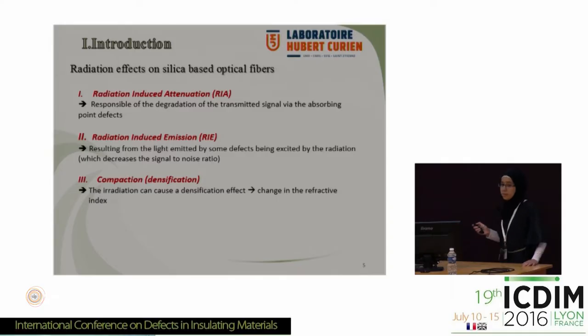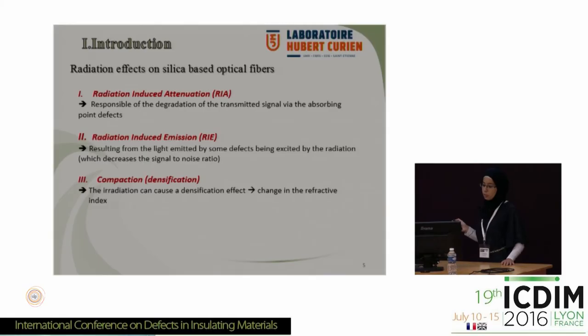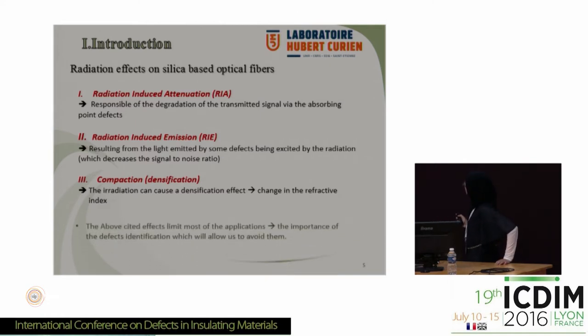When we put these optical fibers in such radiative environments, three main effects will be produced. The first is radiation-induced attenuation, which is responsible for degradation of the transmitted signal via absorbing point defects. The second effect is radiation-induced emission, resulting from light emitted by some defects being excited by the radiations, which decreases the signal-to-noise ratio according to the spectral domain. And finally, compaction or densification — irradiation can cause densification effects which will change the refractive index. All these effects limit most of the applications, so defect identification will allow us to avoid them.